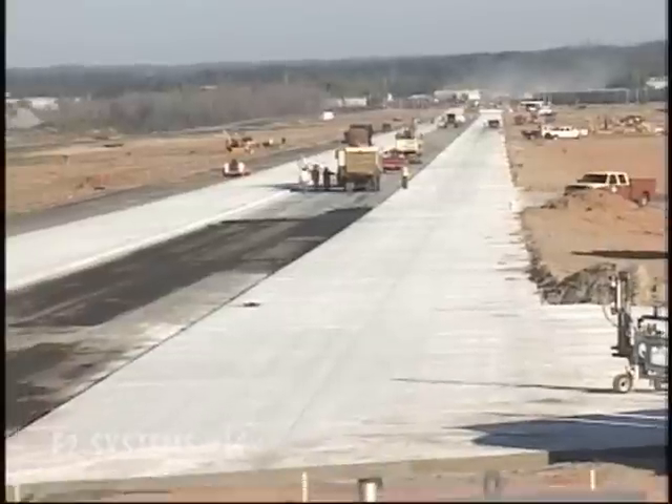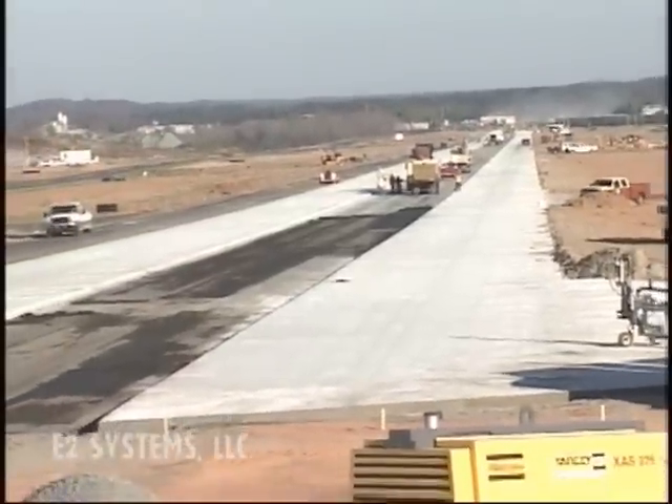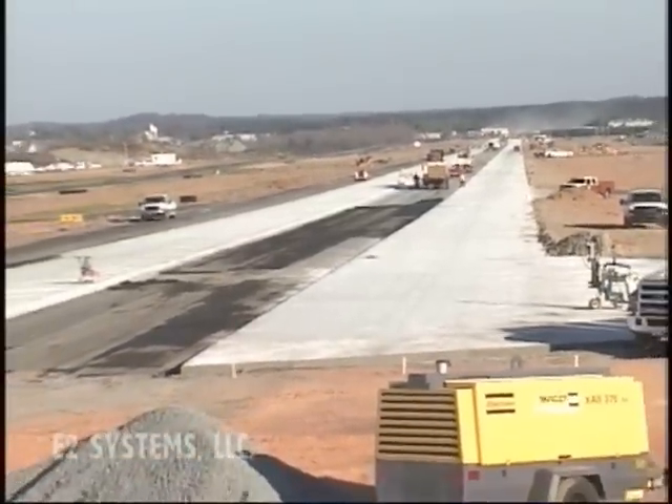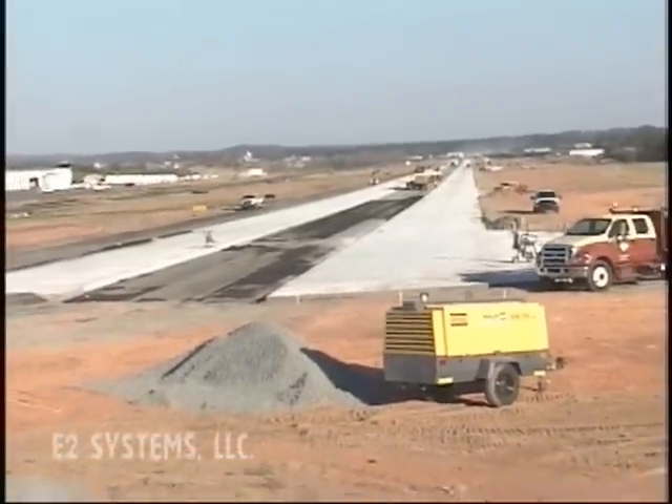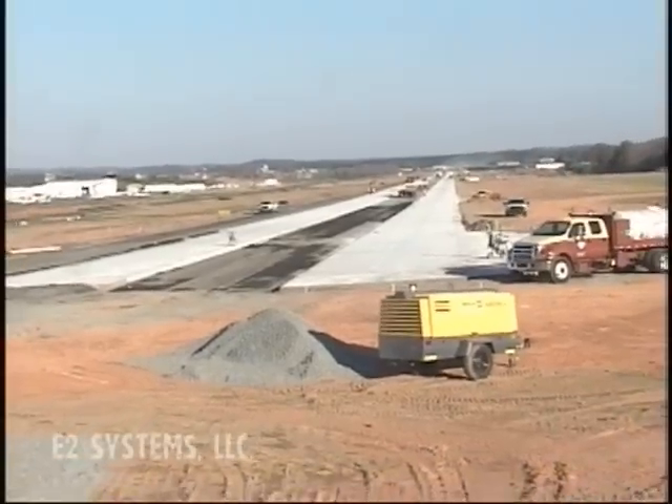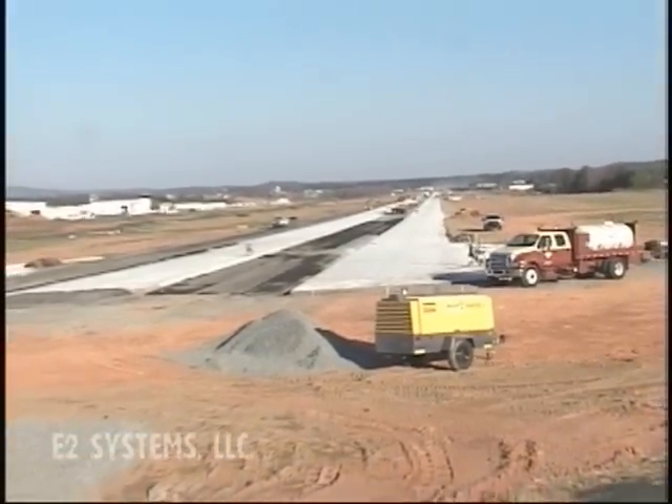This project we started about three years ago. The way we started the project was patching the runway. We took all the failed areas of the 18-year-old pavement and rebuilt the sections that failed, so that we'd support a nice solid foundation for the new runway that was coming our way.